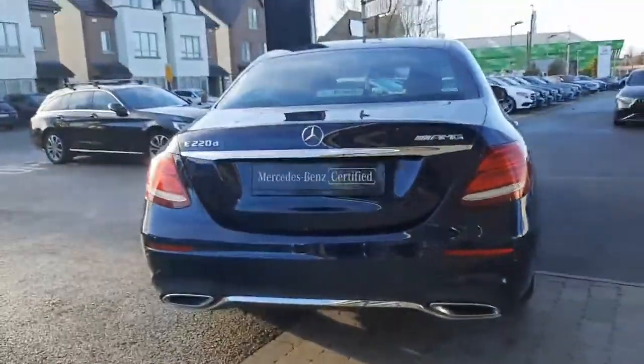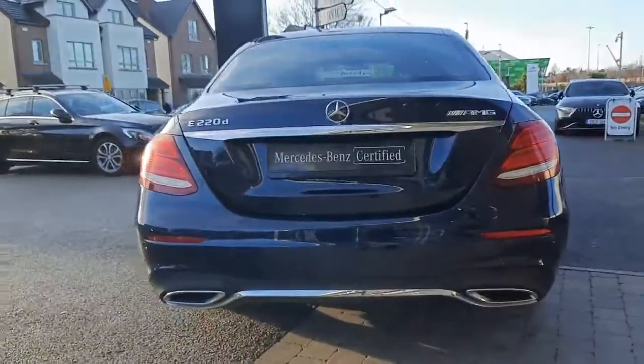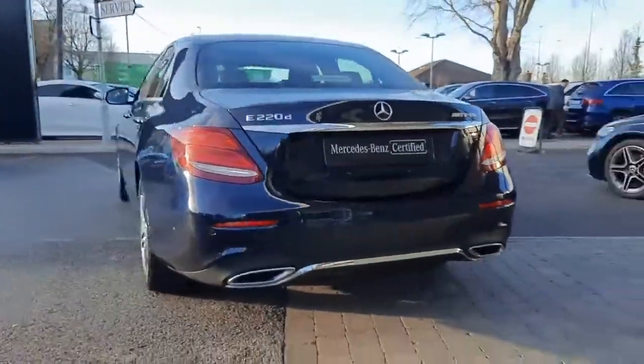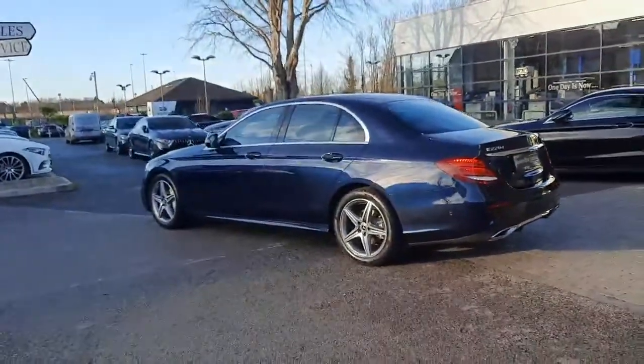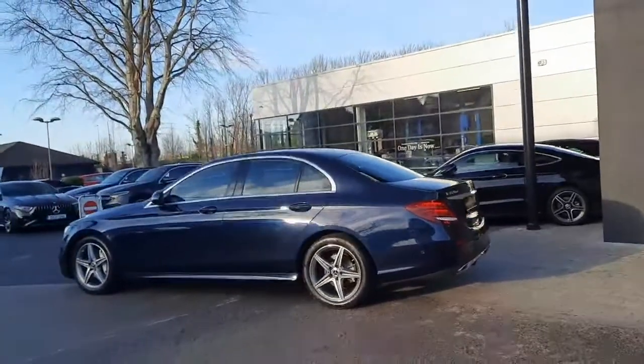Coming around to the rear, the car is finished with dual exhaust pipes and a rear diffuser. You'll see that stunning Cavansite blue metallic paint.